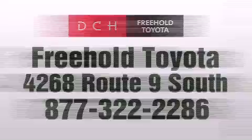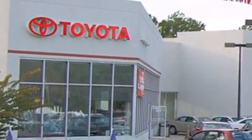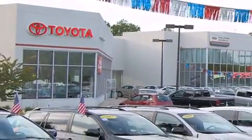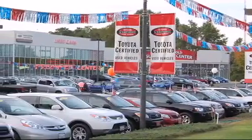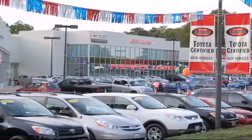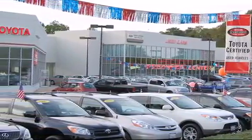We are proud to be one of the premier dealerships in the area for new and certified Toyota cars, trucks and SUVs. From the moment you walk into our showroom you will know our commitment to customer service is second to none. DCH Freehold Toyota — driven by a better way.